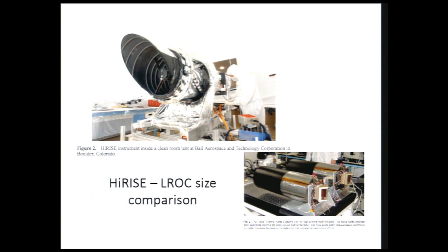Here's a size comparison — the perspective is different, but this is HiRISE at Ball Aerospace. These are the two LROC narrow angle cameras, two of them flown, at Malin Space Science Systems in La Jolla nearby. Most of what you see of LROC here is actually baffle — it's a pretty small camera.